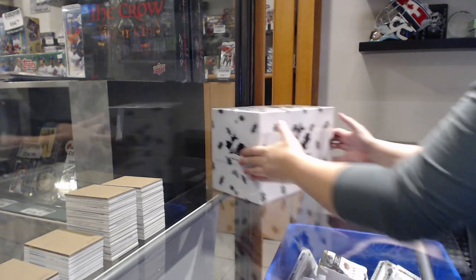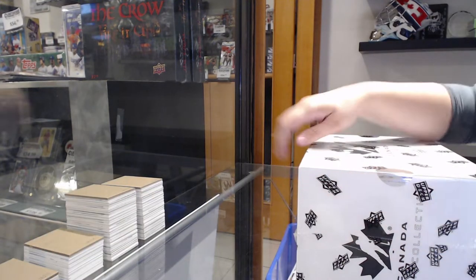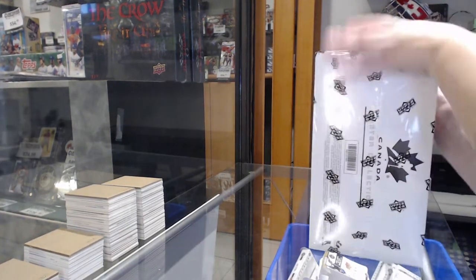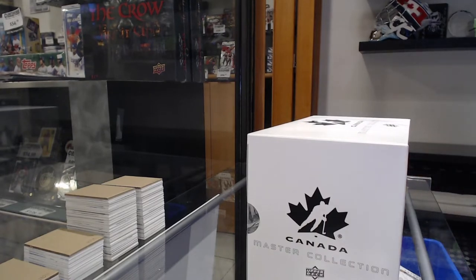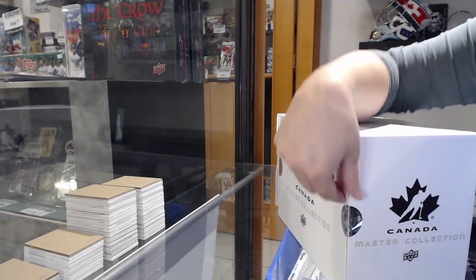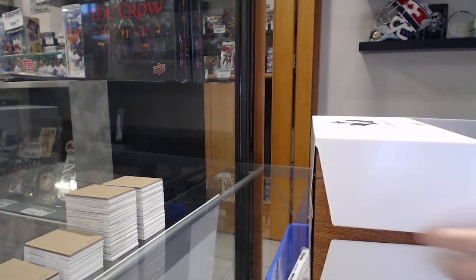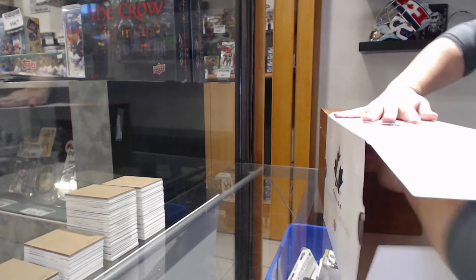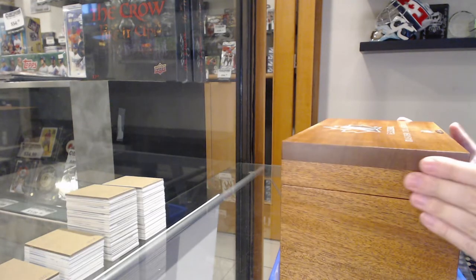It's a group break, 18, 2, 1, 3, and we have the Team Canada Master Collection box break. Ladies and gentlemen, we have box 400 of $4.99.